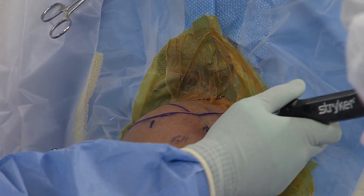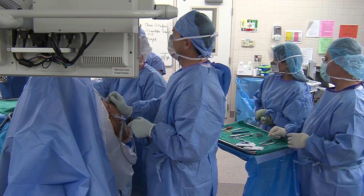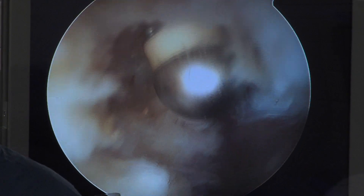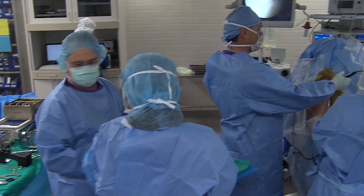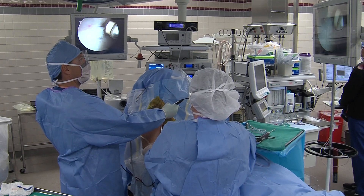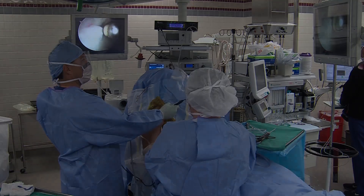Surgery for impingement is almost universally done arthroscopically through two or three small incisions. We place a shaving or burr device in to plane down the spurs and perform the debridement and bursectomy. If there is a rotator cuff tear or partial tear, sometimes a small incision is needed to clean out or resect the frayed tendon and reattach it to the bone, but usually the entire surgery can be done arthroscopically.